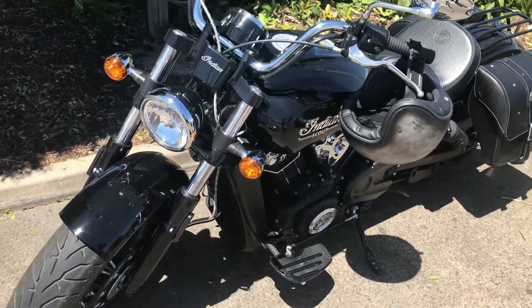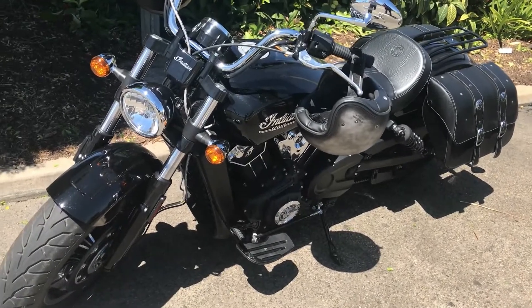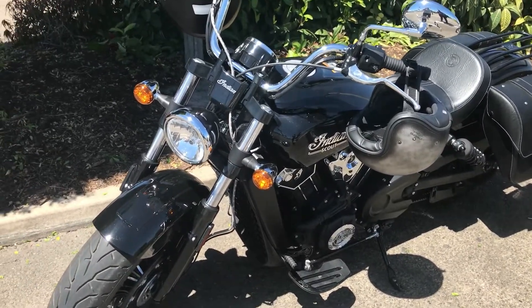I've just pitched up at work and once again there's some lovely motorcycles parked at the front. This is Joey's brand new 2021 Scout — why don't you tell me a little bit about it, Joey?